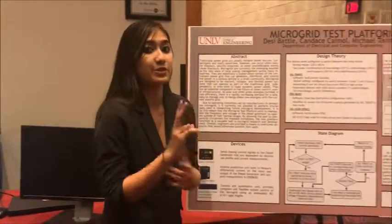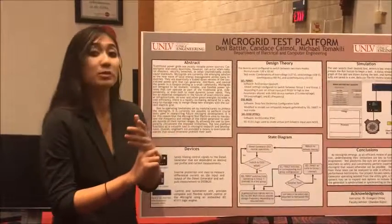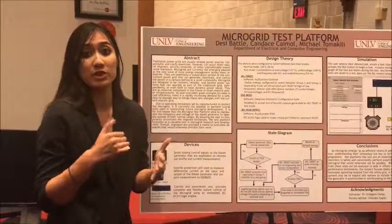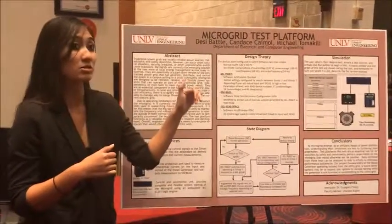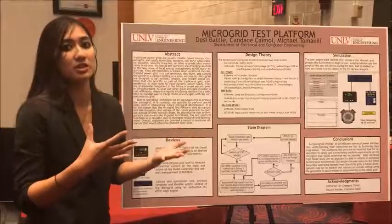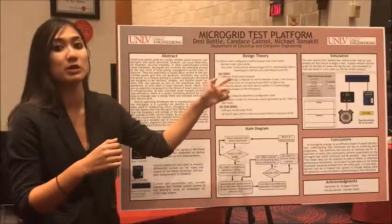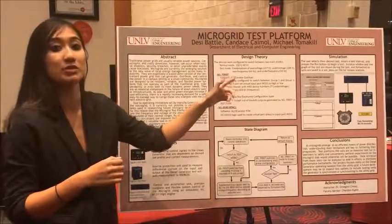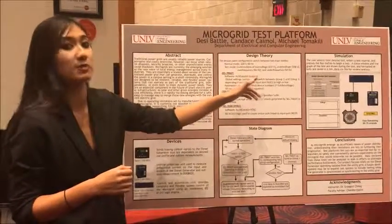Our overall design operates in two main modes: normal mode and test mode. Normal mode operates at a nominal voltage of 120 volts and a frequency of 60 hertz. Test mode is a combination of different voltages and frequencies, with over-voltage at 137 volts, under-voltage at 108 volts, over-frequency at 66 hertz, and under-frequency at 54 hertz.